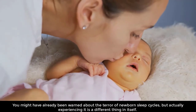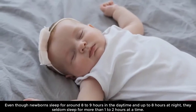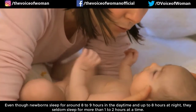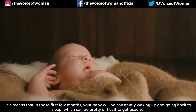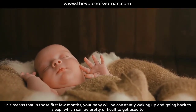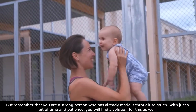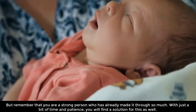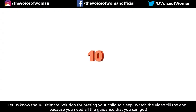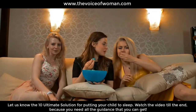You might have already been warned about the terror of newborn sleep cycles, but actually experiencing it is a different thing. Even though newborns sleep for around eight to nine hours in the daytime and up to eight hours at night, they seldom sleep for more than one to two hours at a time. This means your baby will be constantly waking up and going back to sleep. With time and patience you will find a solution. Let us share the 10 ultimate solutions for putting your child to sleep.